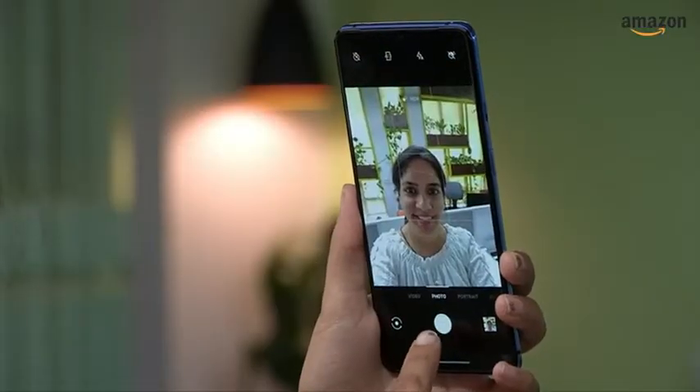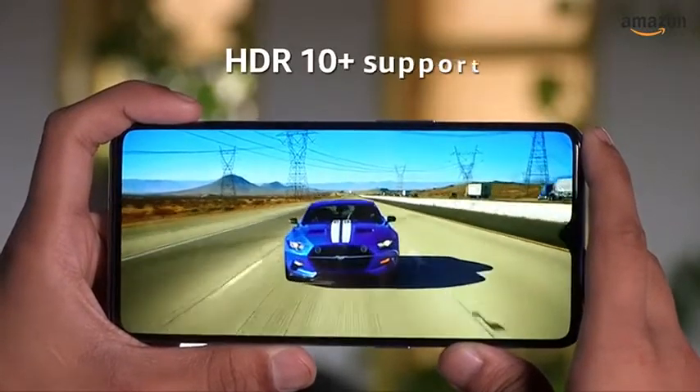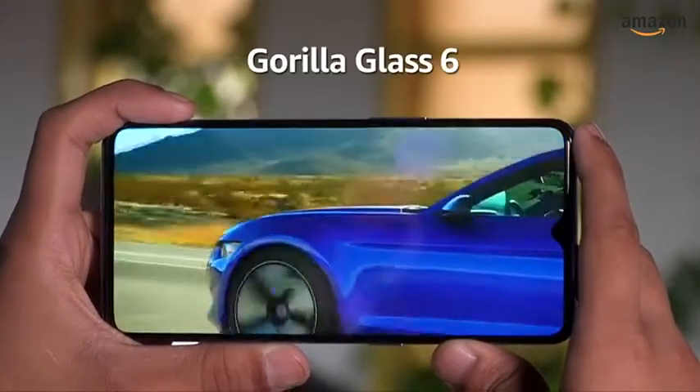For your selfie needs, the smartphone has a 16MP selfie camera. The smartphone has an HDR10 Plus display for you to enjoy HDR content. The display is protected by Gorilla Glass 6.